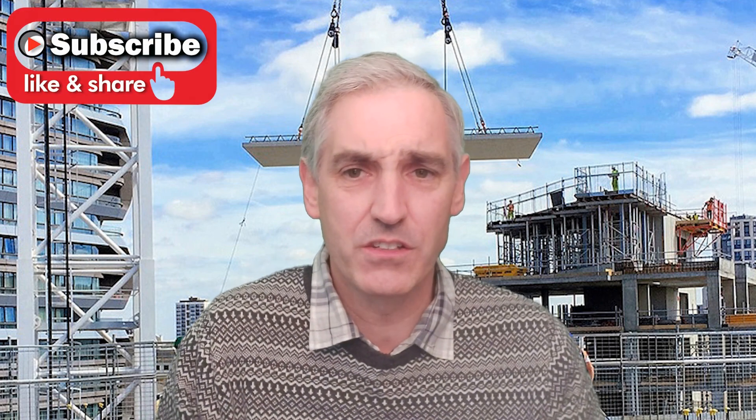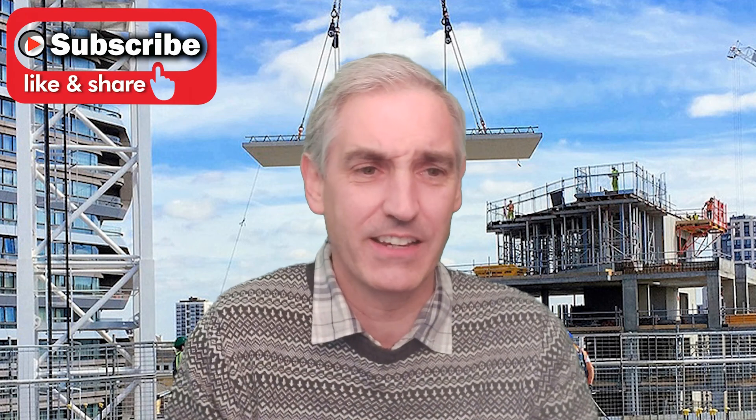Welcome back everybody to the Great Property Meets YouTube channel, where we have today one of our previous past expert speakers, Mr. Mike Woods, and we're going to be discussing building regs.